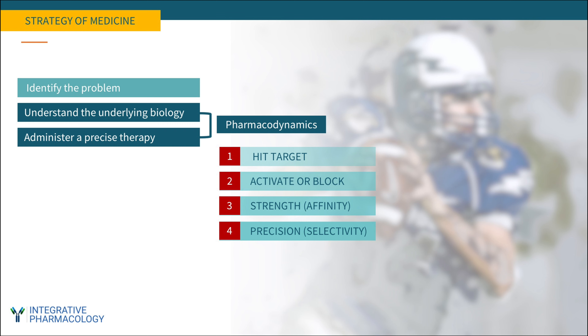Even if a compound performs very well in all four areas, it still might not work well — it doesn't mean that it's going to be an effective medicine. There's a lot more to it, and that's what we'll be discussing today.